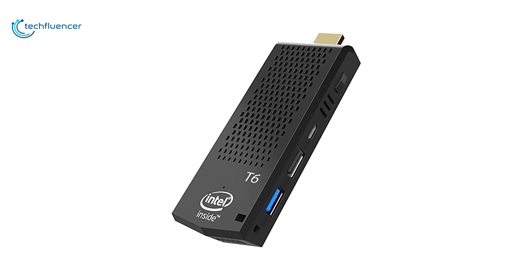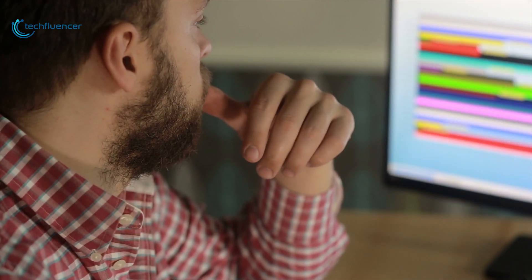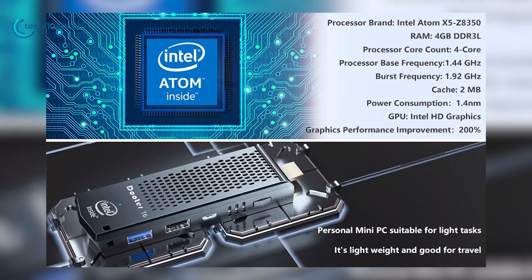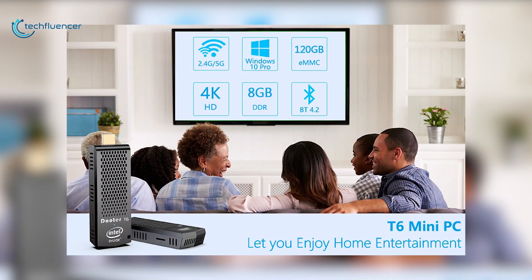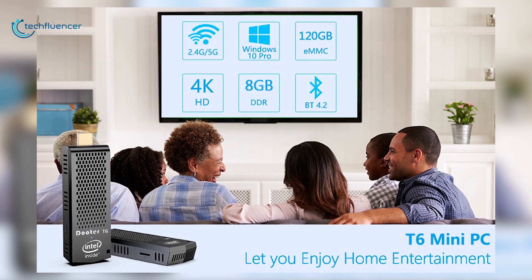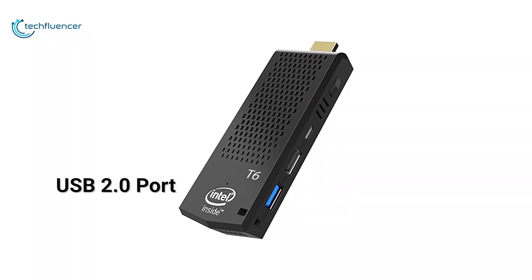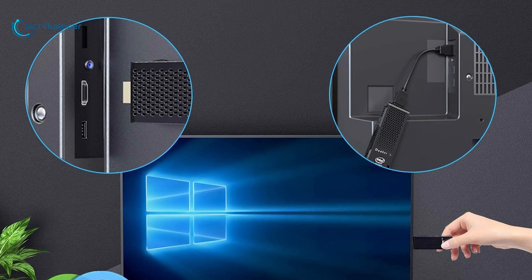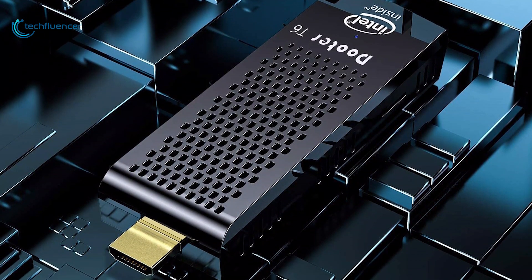Coming in at number 3, we have the Deuter T6 Mini Computer Stick. It doesn't do one particular exceptional thing, but offers an excellent all-around Windows experience in a portable HDMI stick format. Its 1.44GHz Intel Atom x5-Z8350 processor with 4GB of RAM and integrated Intel HD Graphics 400 is plenty for typical web surfing, productivity work and media viewing up to 4K. You can opt for 32GB of eMMC storage with Windows 10 Home or upgrade to a 64GB drive with Windows 10 Pro, and expand storage with a microSD card up to 120GB. It has a USB 2.0 port and a USB 3.0 port, Bluetooth 4.2, and dual-band Wi-Fi at 2.4GHz or 5GHz. Overall, the Deuter T6 is a high-value PC stick for most purposes.